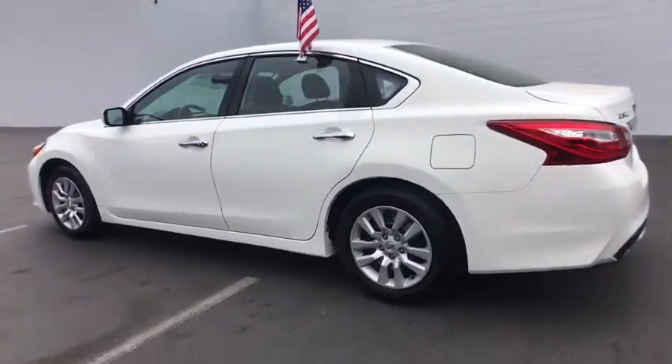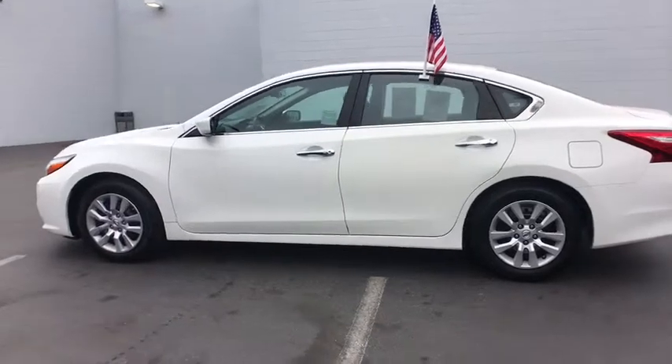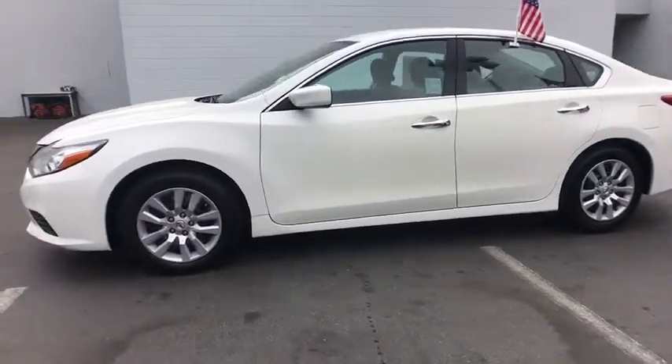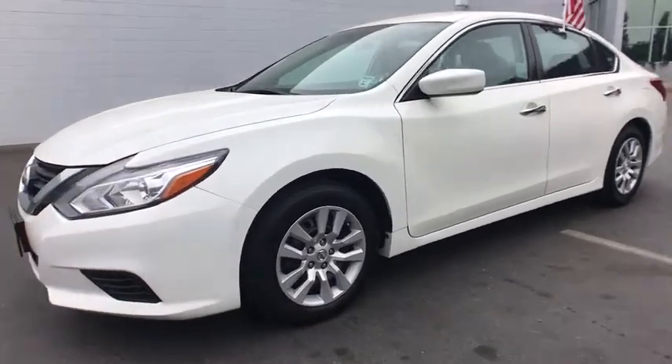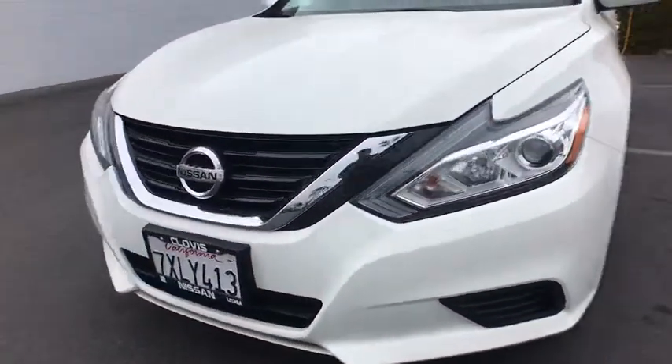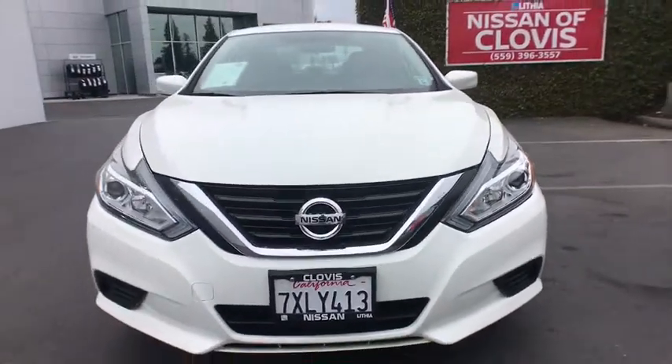Here are some of this vehicle's great options: keyless entry, backup camera, Bluetooth, power steering, adjustable steering wheel, cruise control, four wheel disc brakes, ABS four wheel, keyless start, AM FM stereo radio, rear defrost, auto off headlights.